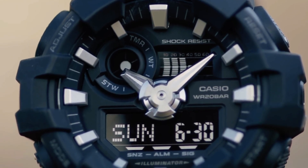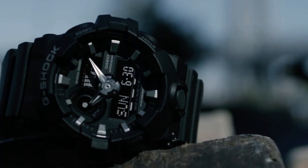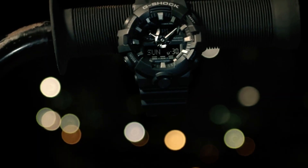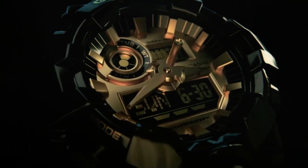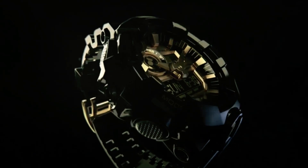With its reliable quartz movement, this timepiece guarantees precision. Moreover, its battery life extends up to five years with the CR2016. Its sizeable 52.8mm case diameter adds to its robust appeal.